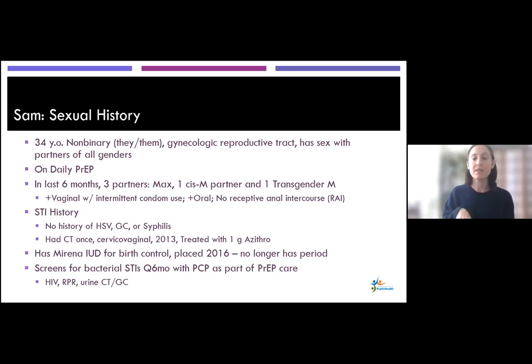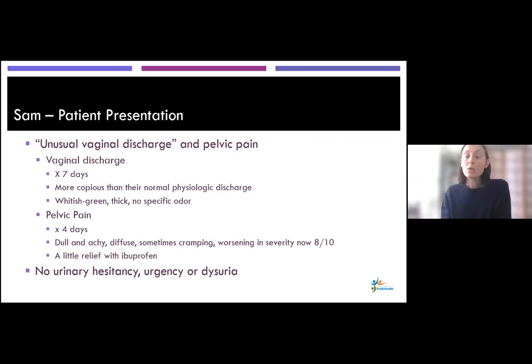They screen for bacterial STIs every six months with their PCP as part of PrEP care, including HIV, syphilis screening, as well as urine chlamydia and gonorrhea screening. When Sam and Max come into the clinic, Sam is complaining of an unusual vaginal discharge and some pelvic pain. The vaginal discharge started a week ago — more copious than their normal physiologic discharge, whitish-green and thicker than normal, with no specific odor. About three days after the discharge started, Sam developed pelvic pain, which has been going on for four days — described as dull, achy, diffuse, sometimes cramping, worsening in severity, now up to eight out of ten. They've tried ibuprofen with very little relief. No urinary symptoms.